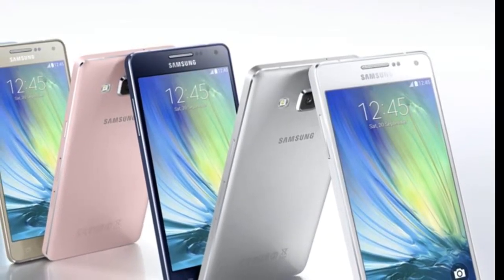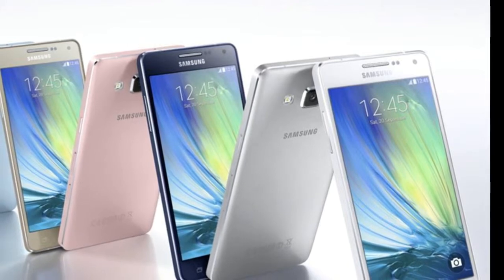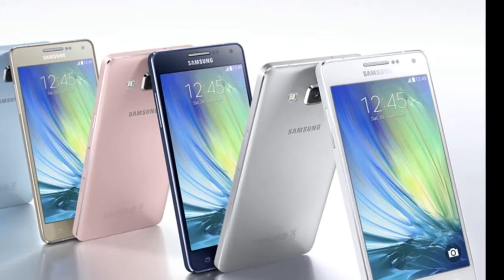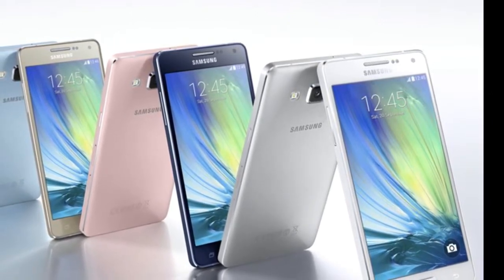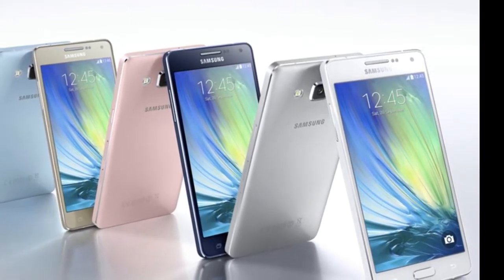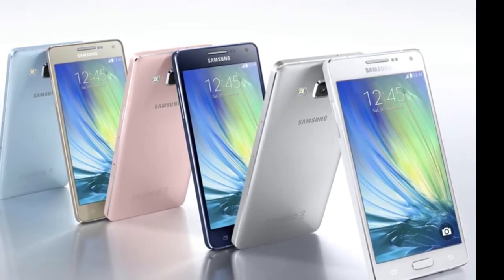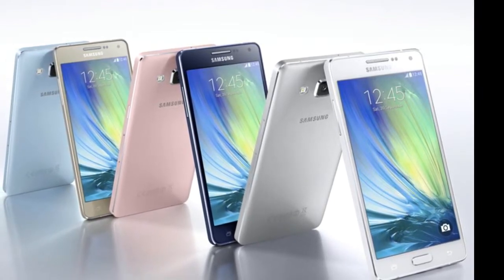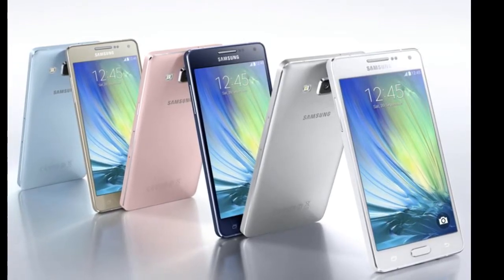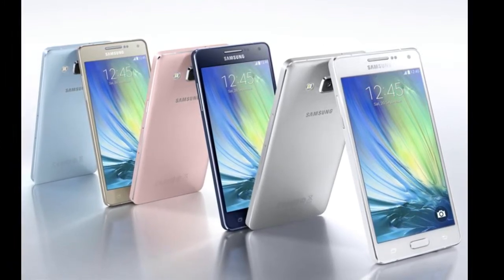I'm going to talk about Android 6. It runs on the Exynos 7880 Octa chipset with an Octa-core 1.9 GHz CPU and 3GB RAM. The primary camera is 16MP.